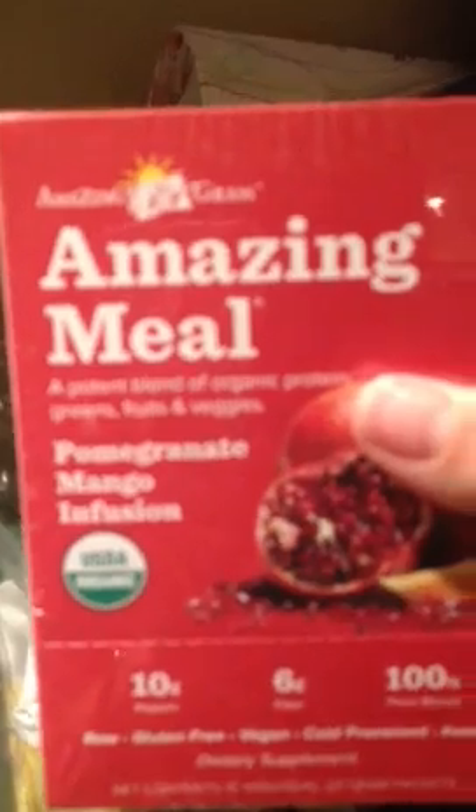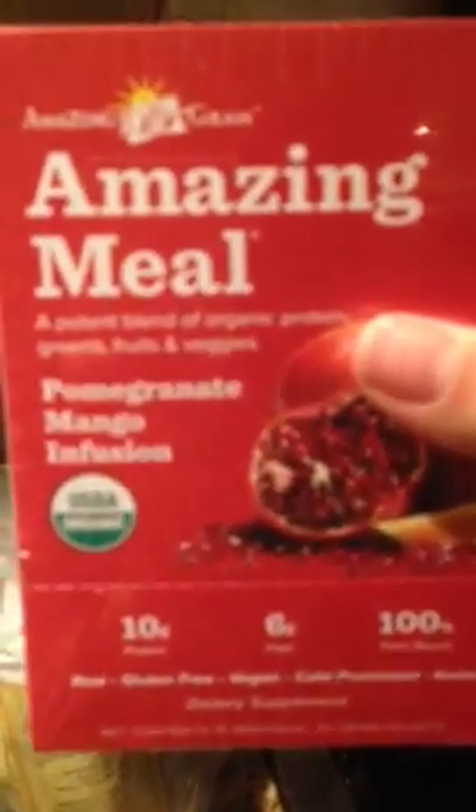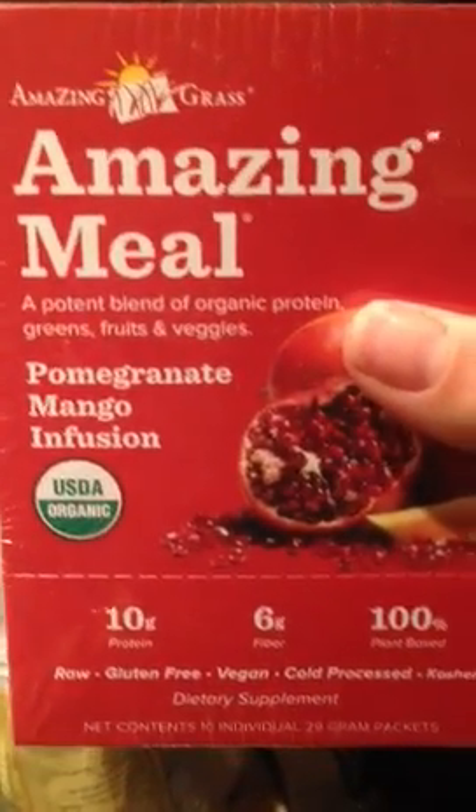So here's just a quick video to show you what I got. Here we go. We are going to start with the Amazing Meal, and this is amazing. We put it in our smoothies and it's the pomegranate mango infusion. It has 10 grams of protein, so many amazing greens, and it tastes really good in smoothies. So we always have that.